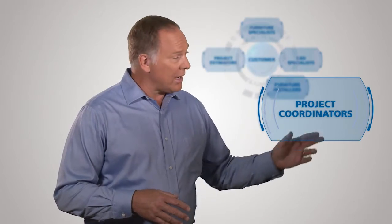Project coordinators oversee every detail of the job from start to finish, managing ordering, shipping and final installation, keeping you informed along the way.